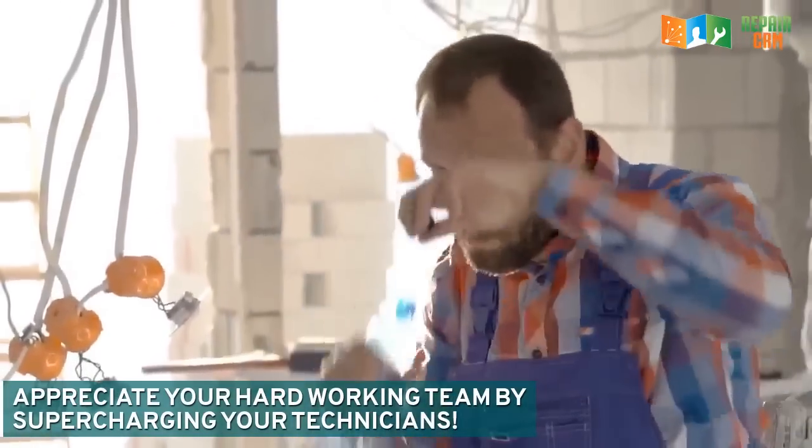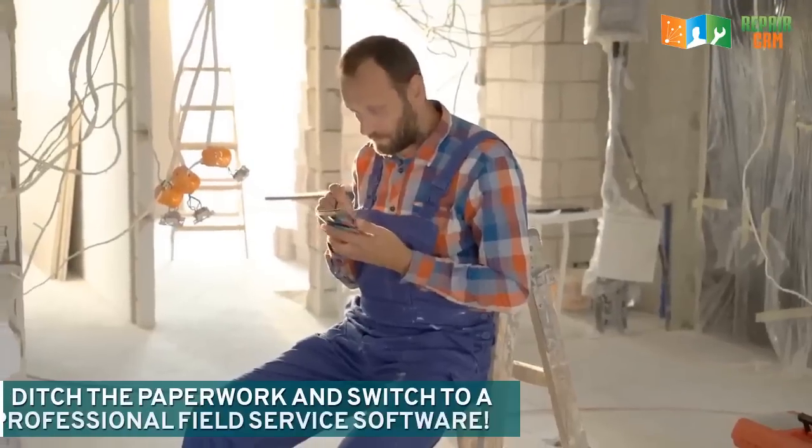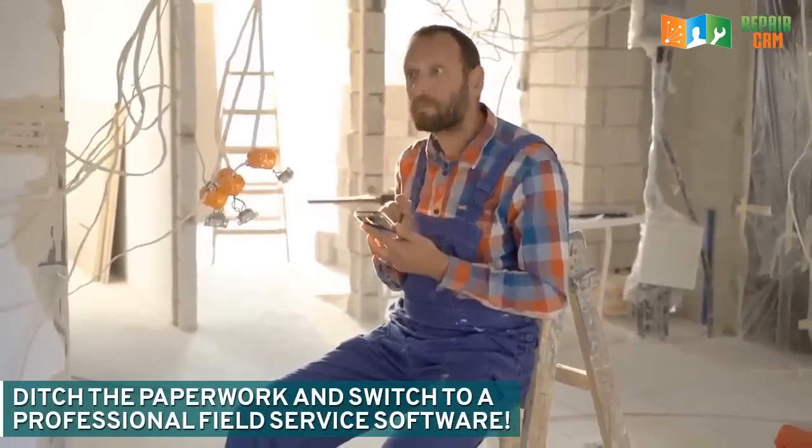Appreciate your hardworking team by supercharging your technicians. Ditch the paperwork and switch to a professional field service software.